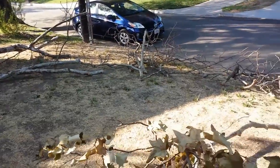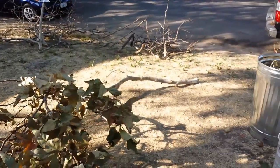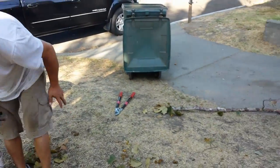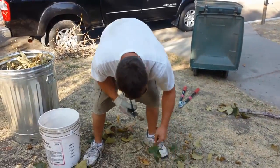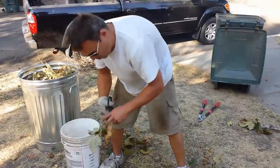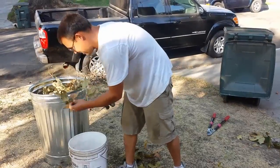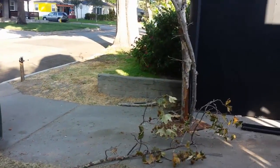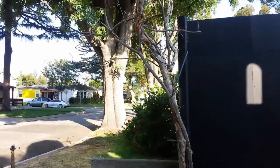Then this lady walked up and said, 'What are you doing?' We said, 'Taking these dead trees and fallen limbs.' She said, 'Oh, okay.' When we told her why, she was fine with it.